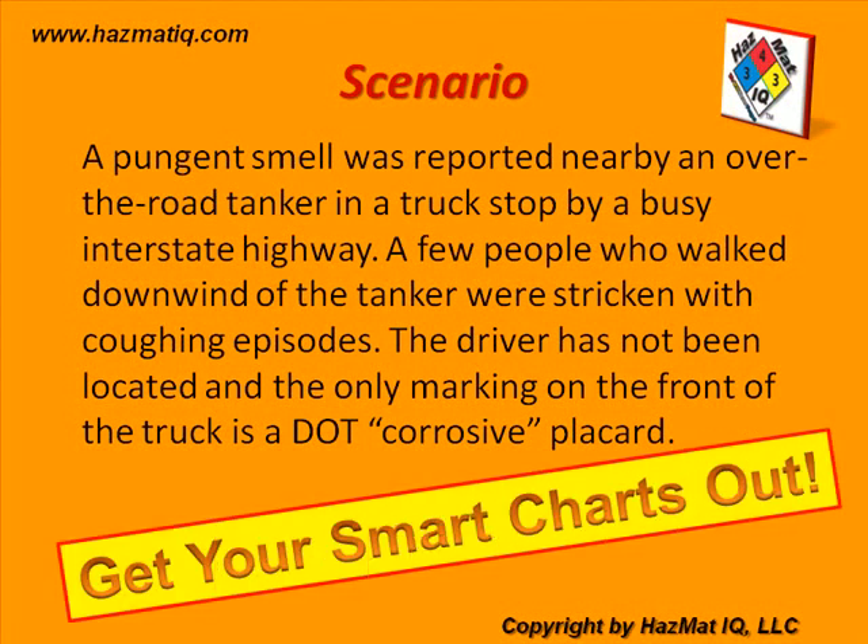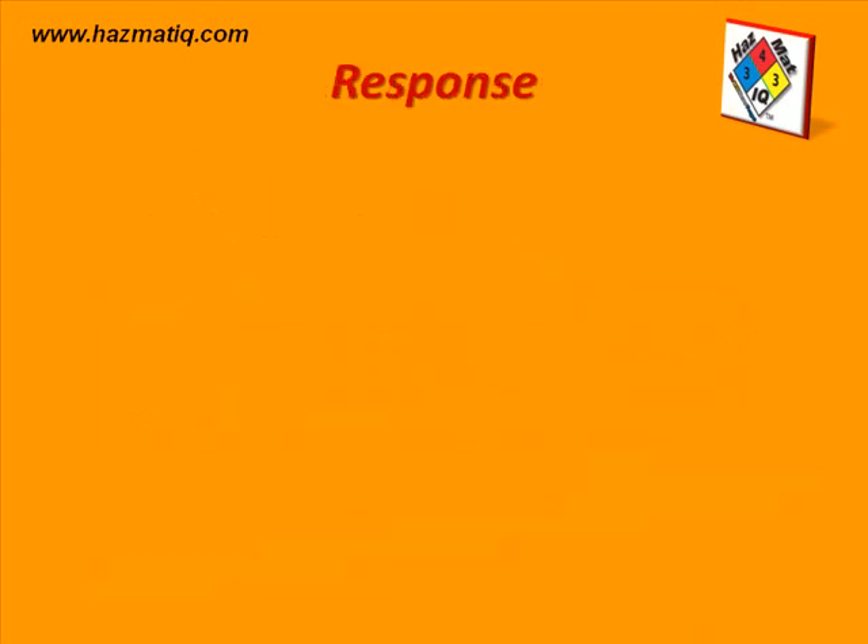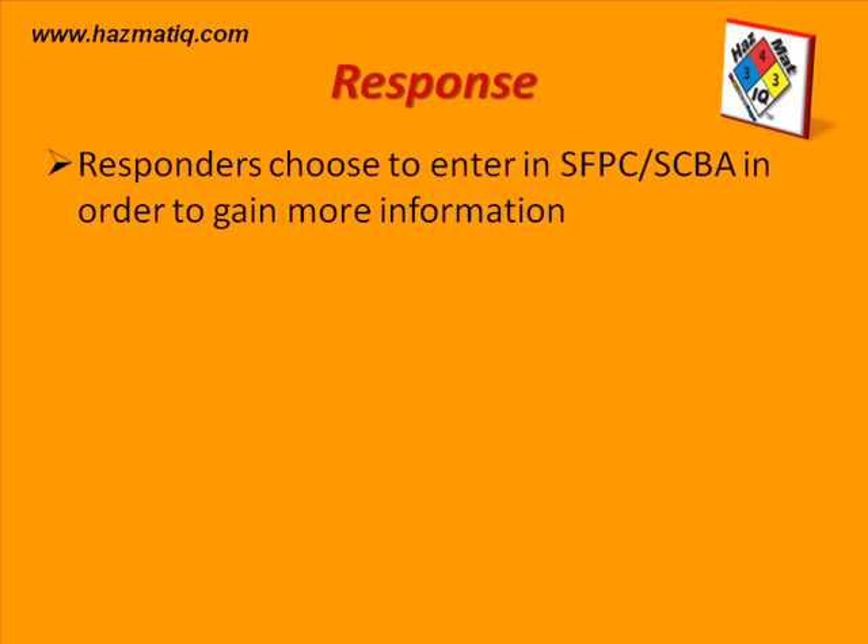Get your smart charts out. At this point this is an unknown response, and the mission is to look for victims and to determine if there is a leak. Remember the red light indicators on your smart charts. For this scenario, responders chose to enter in SFPC — Structural Fire Protective Clothing, or turnouts — along with SCBA, in order to gain more information.